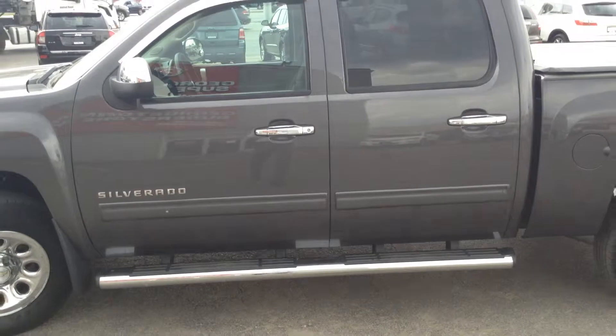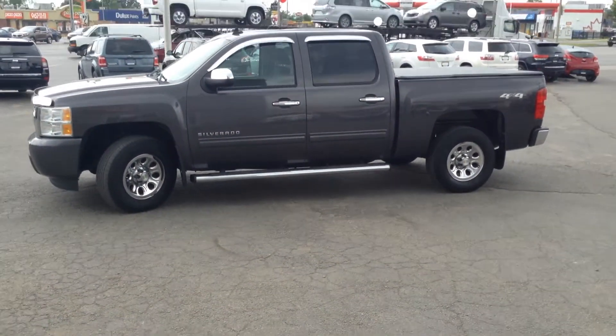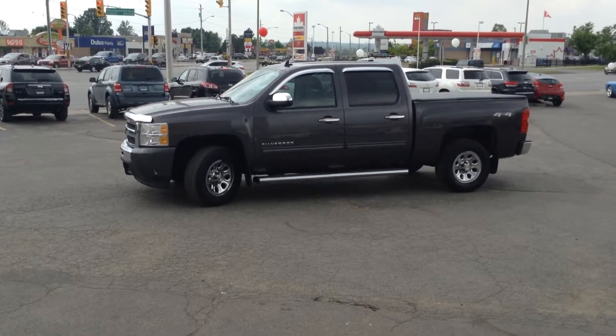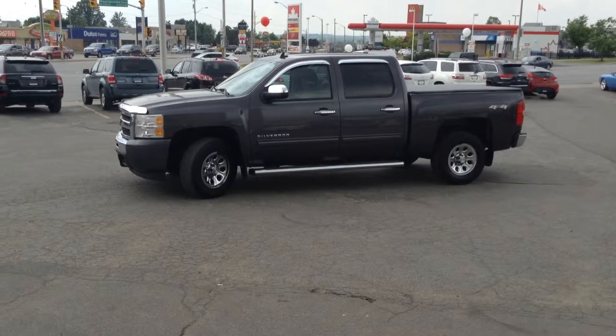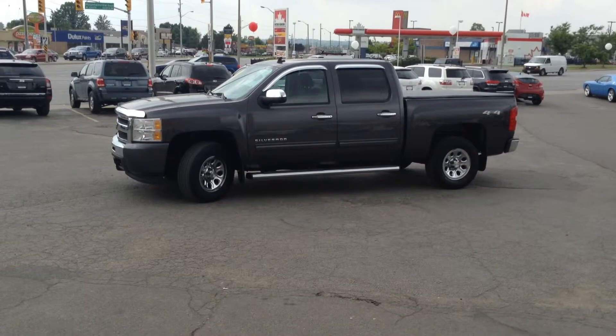Thank you for tuning in to Georgetown Kia's official YouTube channel. Again, we're located at 199 Guelph Street, Georgetown, Ontario. Our phone number is 905-877-8375, and you can catch us at georgetownkia.com. Thanks and have a fantastic day.